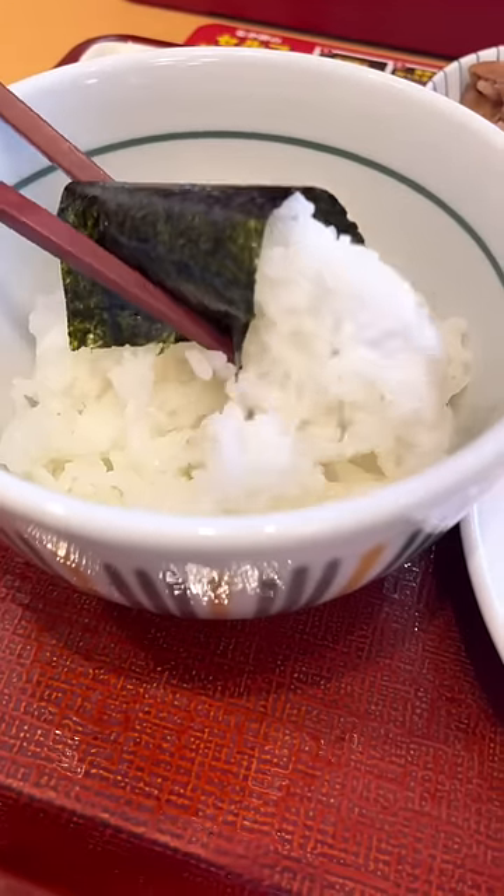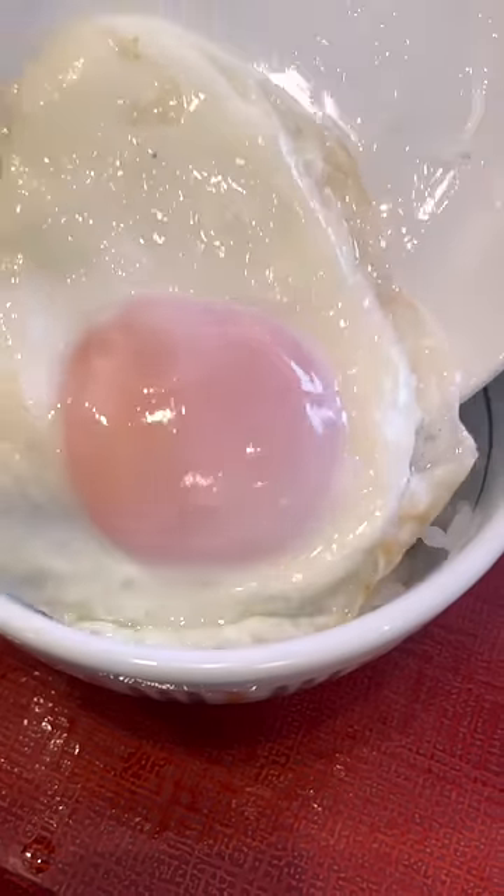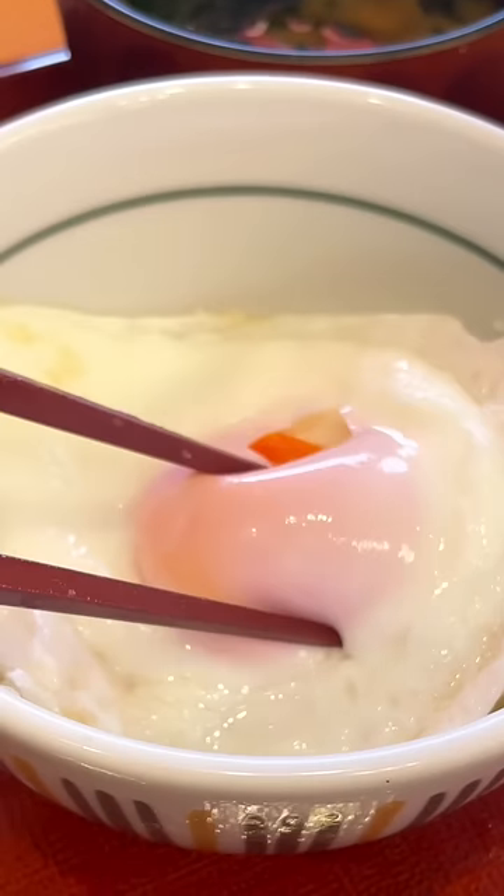As for the meal, I'm starting off with some seaweed and rice because that's a power combo. Of course, since it's a Japanese set, we got some miso soup with nice chunks of fried tofu. My favorite part of the meal though was this beautiful egg. Eat it over rice and that's as good as it gets.